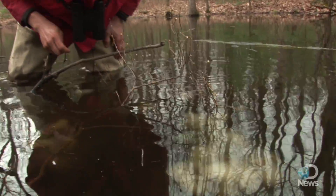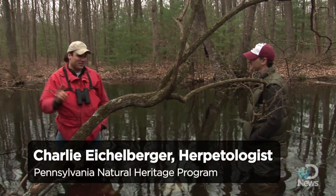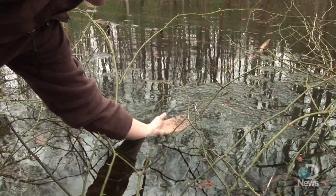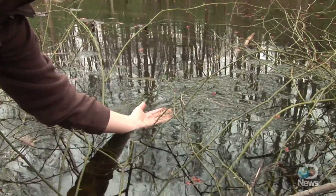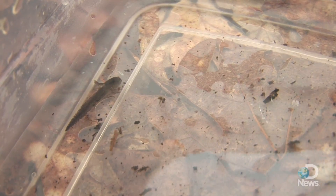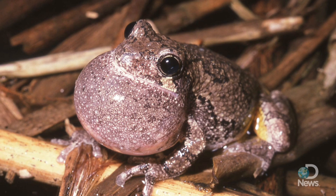Anywhere from a few weeks to a couple months. The goal for the salamanders is to get out onto land before the pool dries. It's that drying period that's a key characteristic of vernal pools. When it dries down, it excludes any fish populations that might have come in, and those conditions make it prime habitat for developing larval salamanders and frogs and toads that are specialized to use this type of wetland.